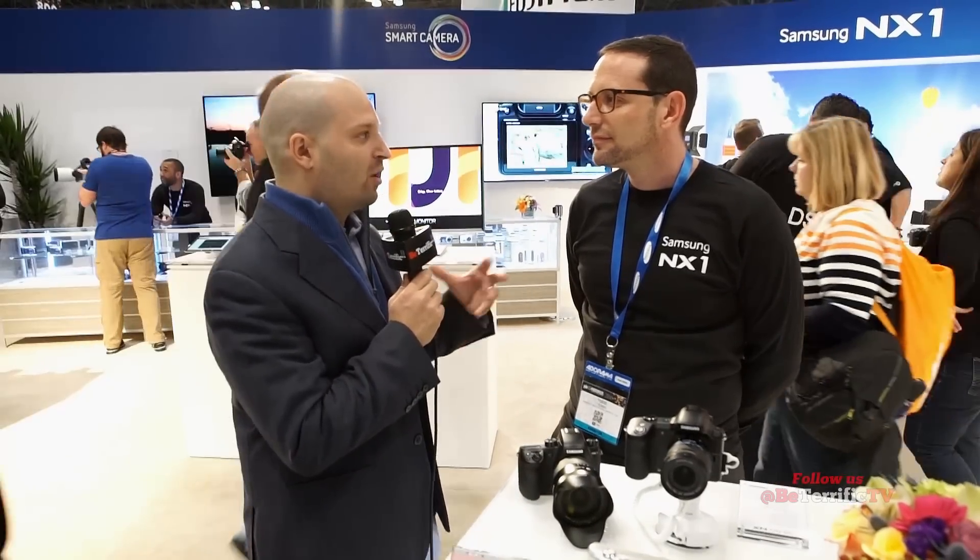At Photo Plus 2014 in New York City, I'm Michael Artzis for Be Terrific and Geekbeat.tv as well as Planet5D.com. Thanks so much for joining us wherever you're watching. I've got Todd from Samsung. You guys are blazing a path with all these new exciting cameras, saying we're Samsung and we've got something to say about the whole space.